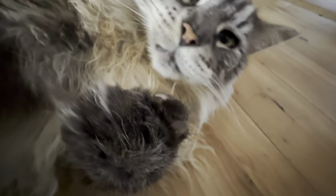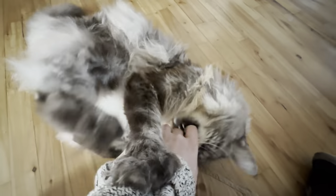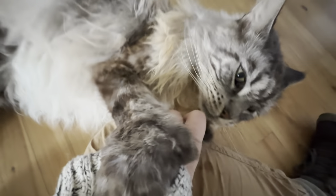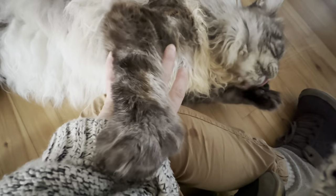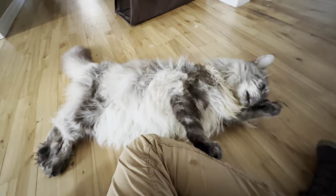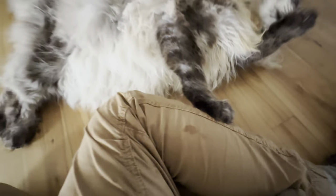Buddy is one of his nicknames. Look at all the filth! Oh dear! Here's some big mittens. It's always got to be holding on to me.